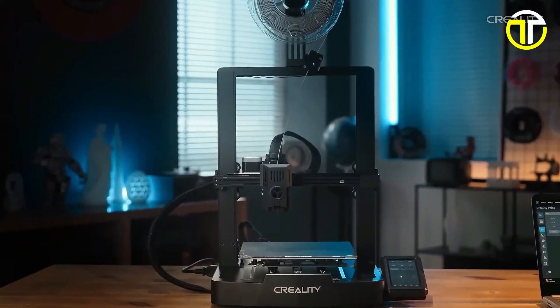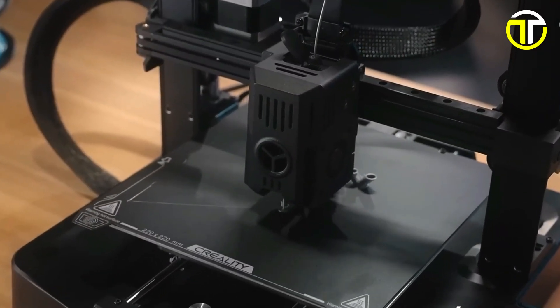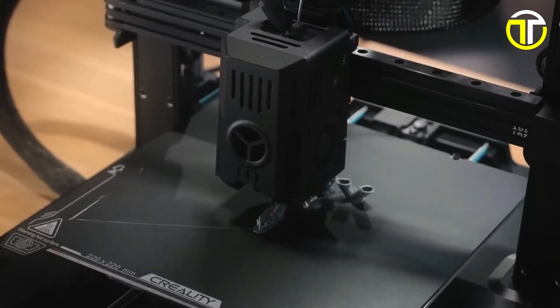This printer is not just a tool but a gateway to unleashing creative potential, making advanced printing technology accessible to enthusiasts and professionals alike.